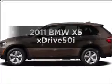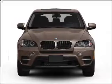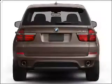Get noticed in this 2011 BMW X5. This is the set of wheels you've been looking for, with a powerful 8-cylinder engine connected to a smooth shifting automatic transmission. Stand out from the crowd with premium wheels.